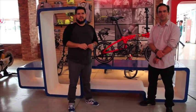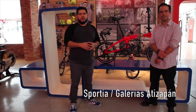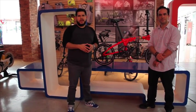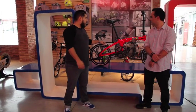Estamos en Sportia, Galería Santizapán, ubicada en el norte de la Ciudad de México. Y el día de hoy vamos a presentarles una nueva marca de bicicletas plegables que completan la línea que manejamos en Sportia.